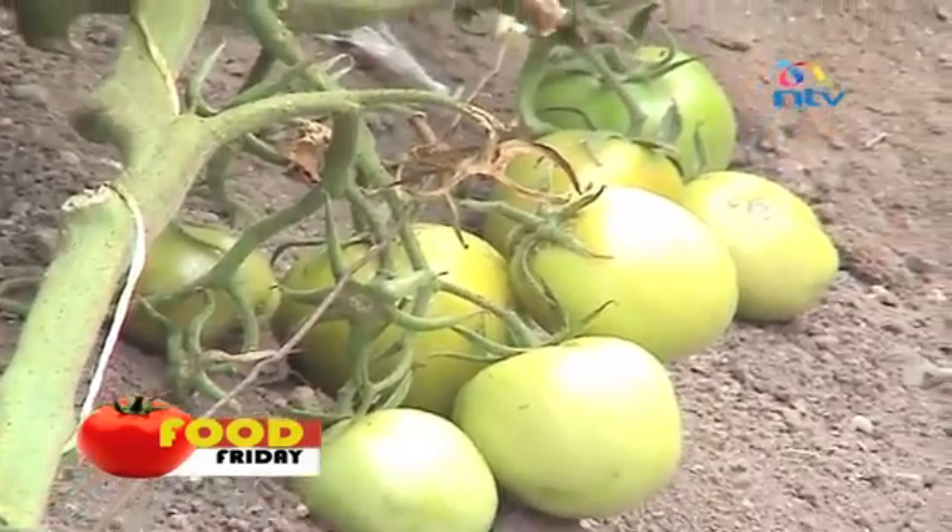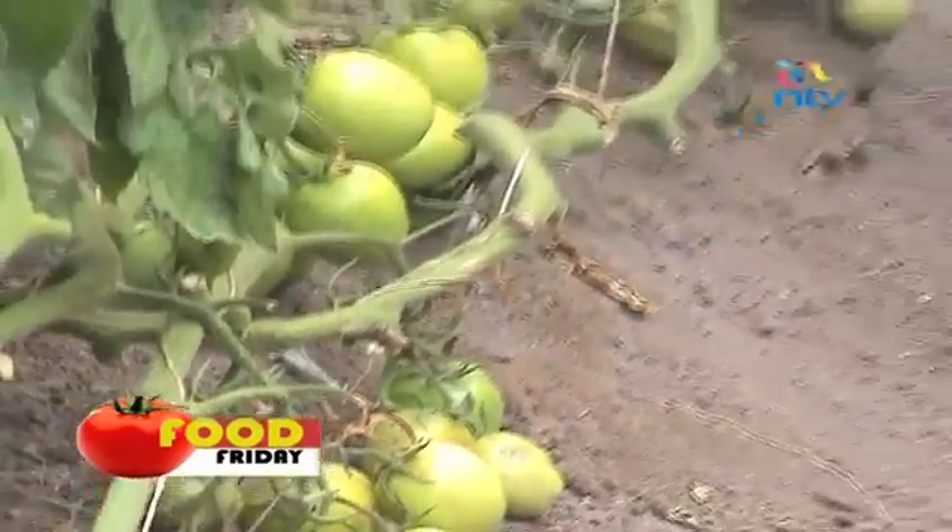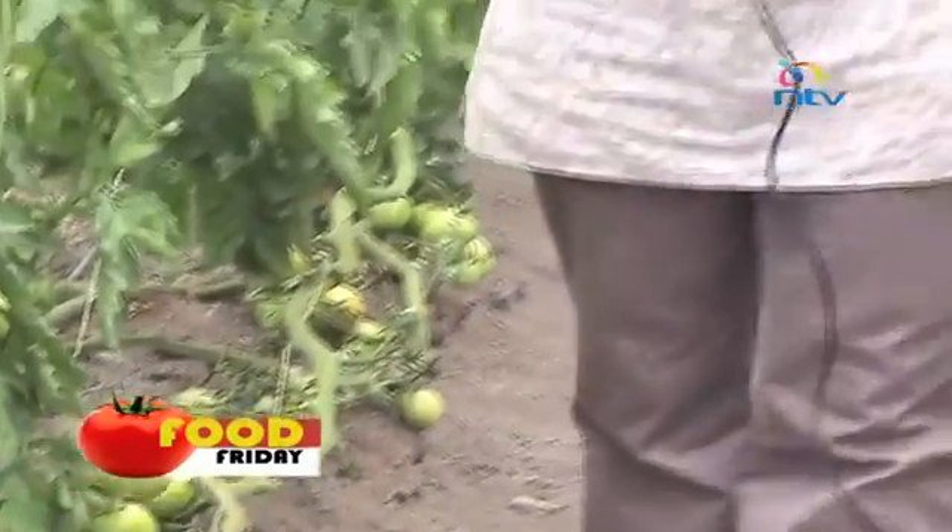Greenhouse farming has in the past two years gained popularity among many farmers in Kenya because it is considered an effective way of protecting your crops against external factors such as wind, disease, and too much sunlight. Crops in a greenhouse get to grow in a controlled environment, which not only gives you stronger fruits but also higher yields compared to crops grown in the open field.